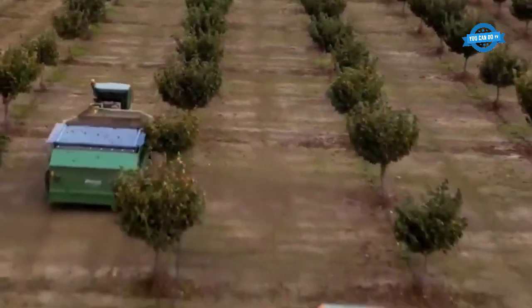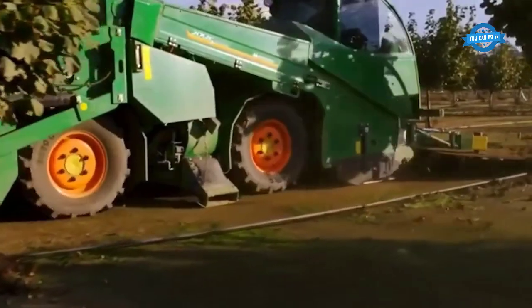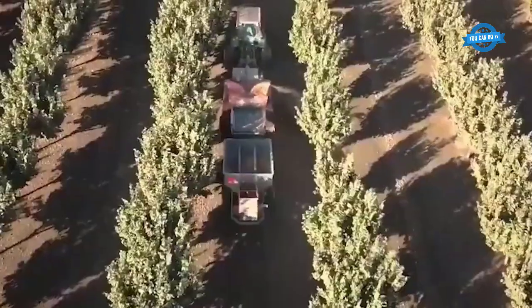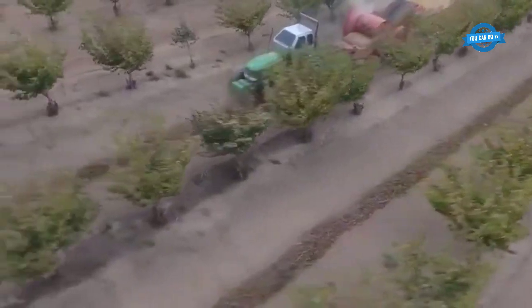In your daily meals, you are exposed to a lot of delicious and nutritious fruits such as bananas, pears, apples, cherries. Have you ever wondered how people can provide fresh and nutritious fruits? In this video, YouCanDoTV will go with you to find the answer. We will visit farms equipped with the most modern agricultural machinery to discover how they grow, harvest, and process types of fruits.